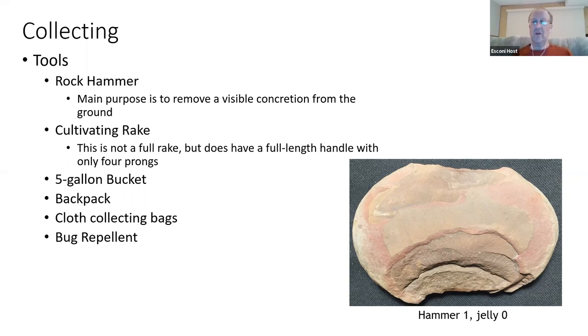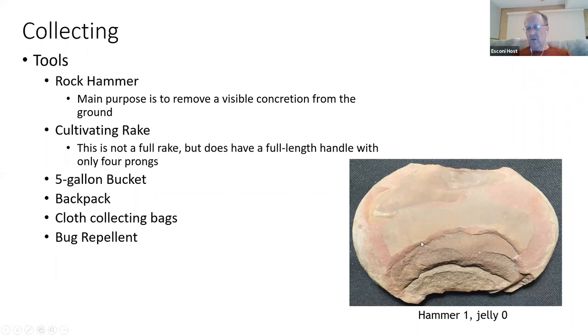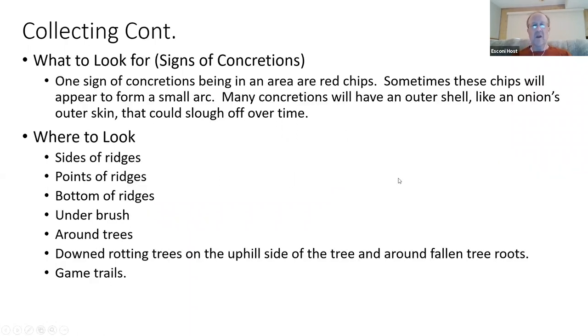Ticks have a lot of diseases, so really protect yourself. One of the signs of concretions in an area are red chips. Concretions have layers — not only the layer where the fossil may reside, but also an iron-siderite-like layer on the outside of most concretions. Through natural freeze-thaw cycles, many concretions will effectively explode — when water gets inside the rock and goes through freeze-thaw cycles over the decades, you get chips, and that's a great sign of where to look.